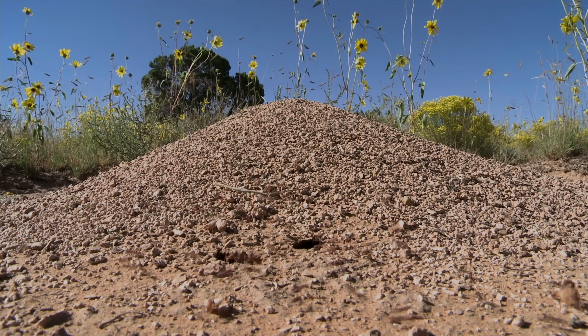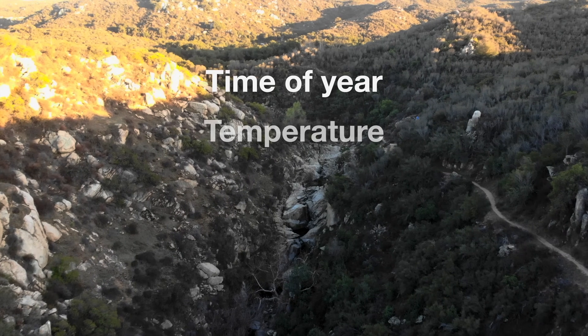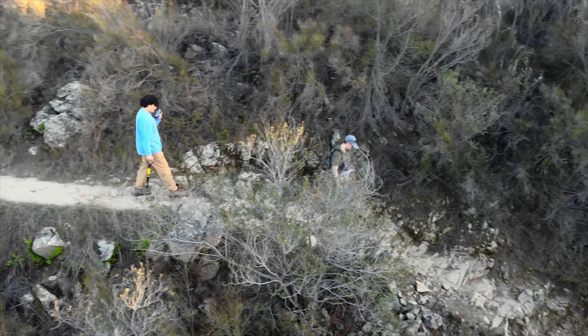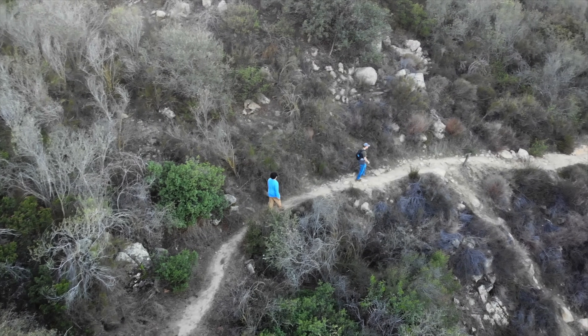There are a lot of factors that go into triggering any given species to fly — things like time of year, temperature, humidity, rain, wind speed, and even air pressure can play a factor in triggering a nuptial flight. But generally, a good time to look is the day after a rain when the soil is soft.